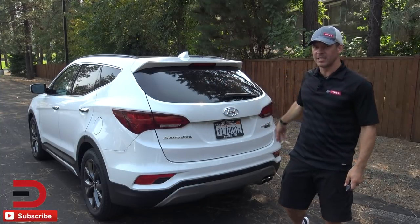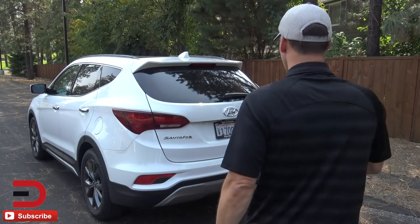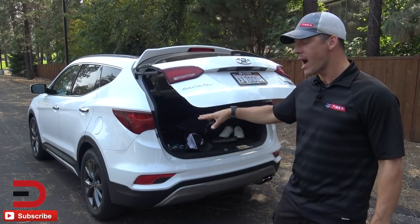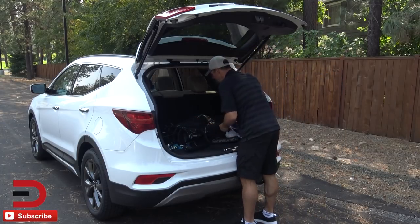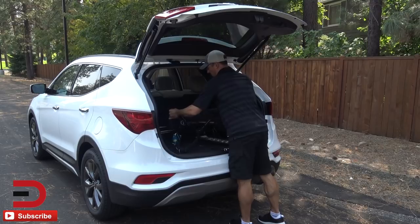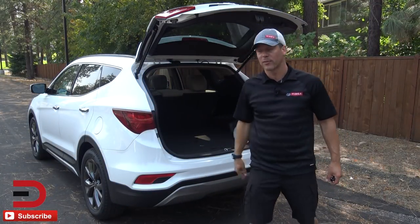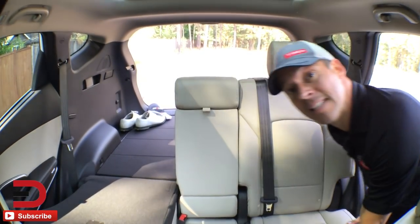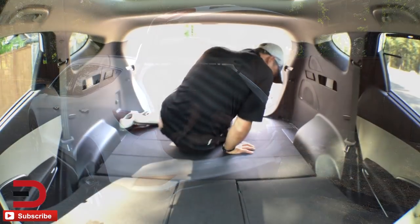There are three ways to open the liftgate on the 2018 Santa Fe Sport: a button just above where you slide back the panoramic sunroof, one on the key fob that you press and hold, or a soft pad just below the Hyundai icon to the right of the backup camera. You're looking at 35 cubic feet of volume behind the rear row of seats. There are two ways to fold down the middle row to increase it to 71.5 cubic feet: pull tabs on the outside, or a tab inside the cargo area.